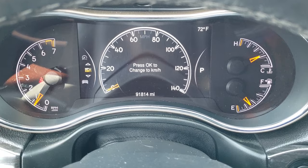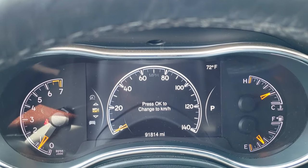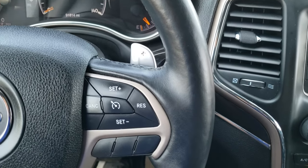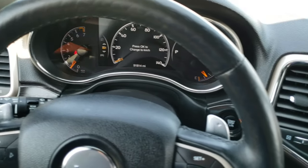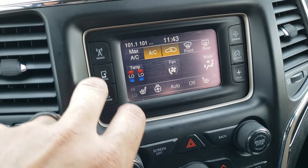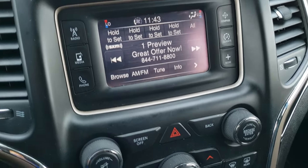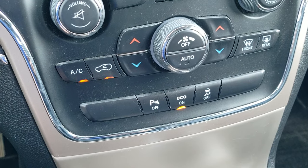Amazingly, this Jeep has 91,814 miles — definitely a lot of miles, but in really nice condition for the miles. You get the heated leather-wrapped steering wheel, cruise controls on the right, Bluetooth and information center controls on the left, and paddle shifters. Comes with the 5 inch touch screen radio. There are your heated seats and climate controls. You get AM, FM, and Sirius XM radio capabilities. This is also where your backup camera shows up. You get dual climate control, backup parking sensors you can turn off or on, Econ mode, and stability control.